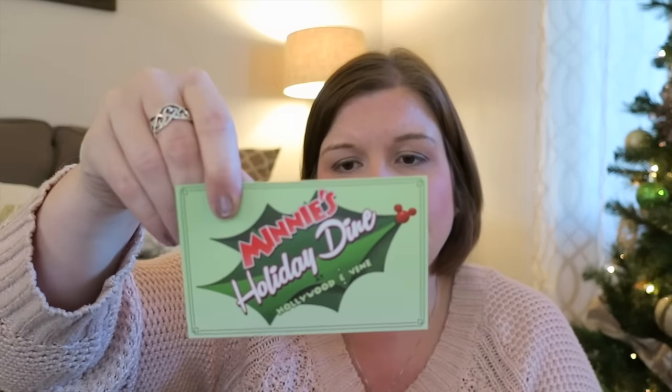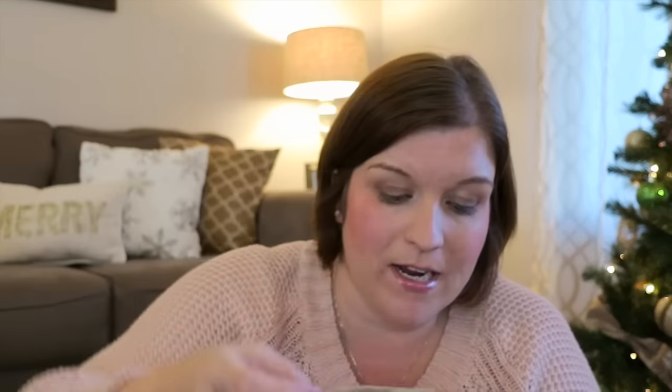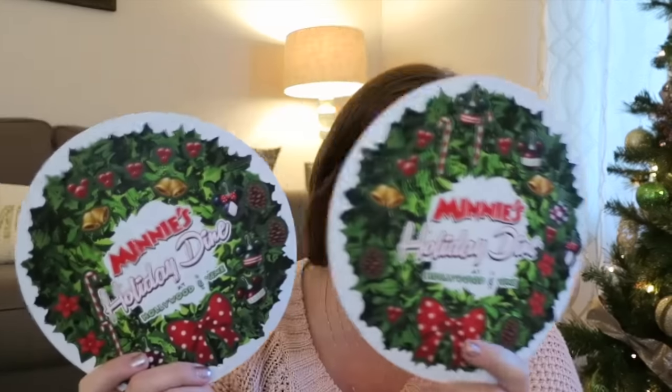We also got autograph cards at Minnie's Holiday Dine — the characters weren't actually signing, but they gave you little cards with all the signatures on them, which I thought was really cute. At Hollywood and Vine on the last night at Hollywood Studios, the kids got to make their own Reese, which was a great activity to keep them entertained while waiting for the characters to come around since it's a buffet.